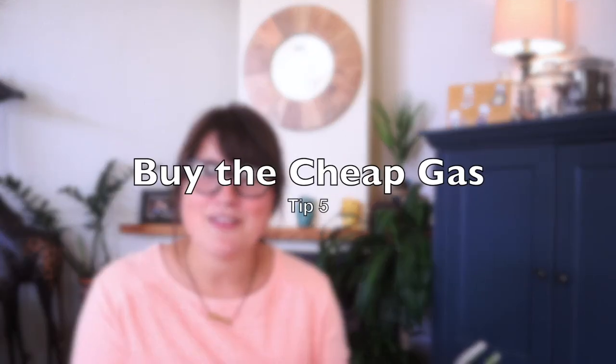Let's dive into number five which is to buy the cheap gas. The idea that you need high octane gas for your car is mostly a relic from the days of older cars that could actually maximize the use of higher octane gas. Today most cars run just fine on low octane fuel. Check your owner's manual to see what the recommendation is for your car and buy the cheapest you can within that recommendation. If buying cheaper gas saves you 10 cents per gallon on a 20-mile-per-gallon car over the course of 10,000 miles, you'll save $50 in lower gas bills.